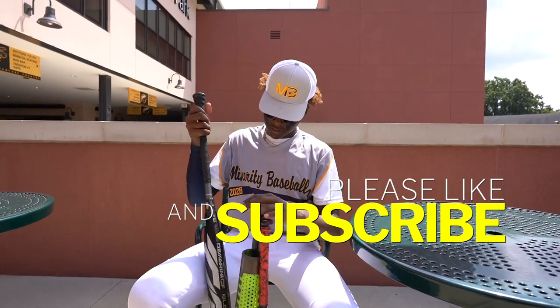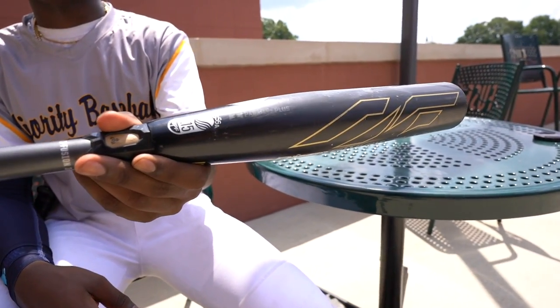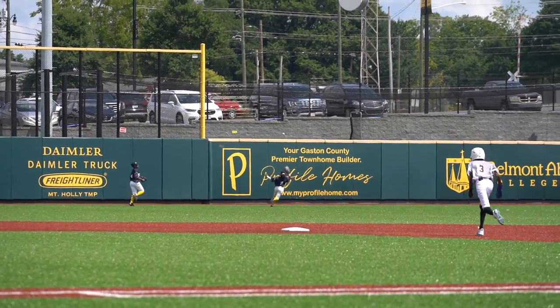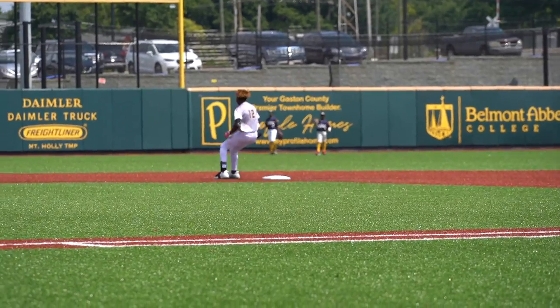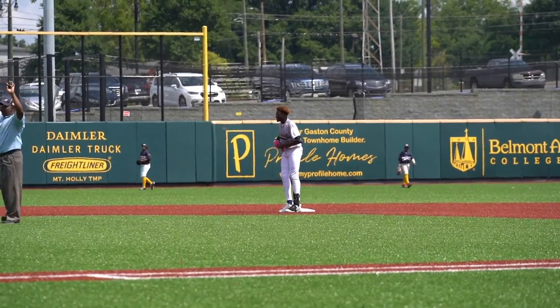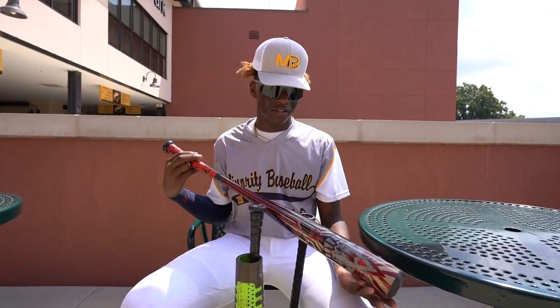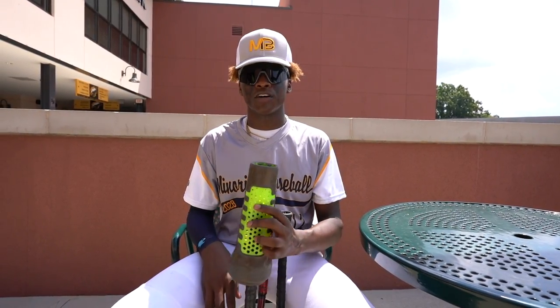Onto the bat, we have the 32 Drop 5 CF Black. I've had it for about a month now. It's really hot, really light — probably one of the best bats out.